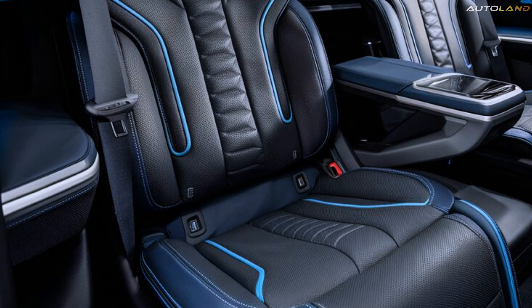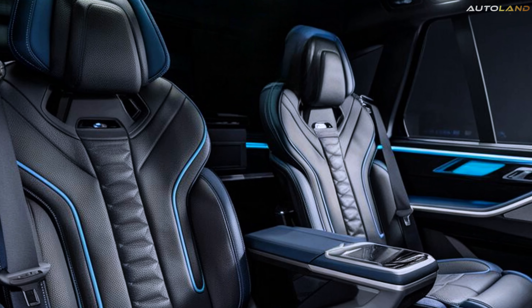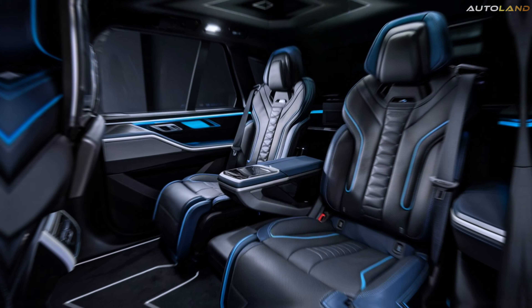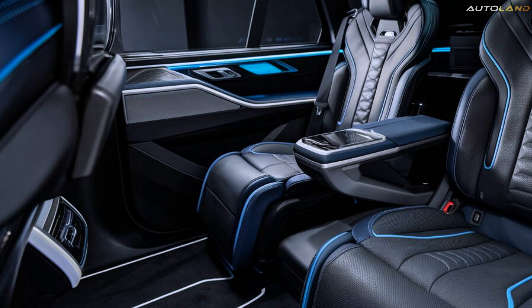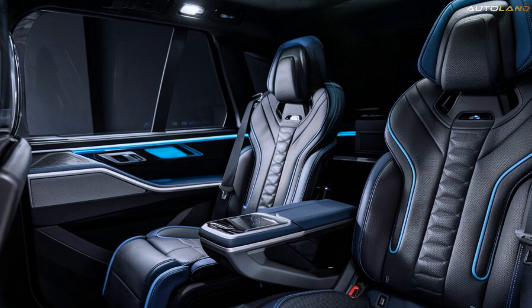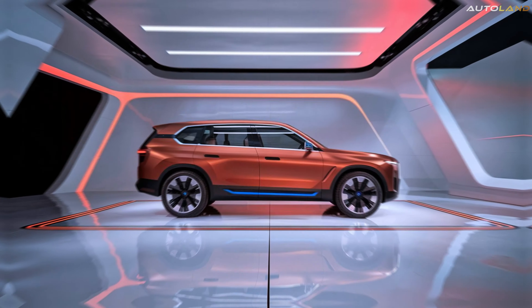The X9 also features BMW's latest iDrive 8.0 infotainment system, complete with a massive touchscreen display, voice control, and seamless smartphone integration. Rear passengers are not left out either, with ample legroom, heated seats, and individual entertainment screens. Every journey in the X9 is a first-class experience.